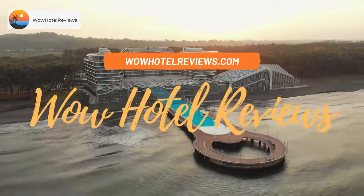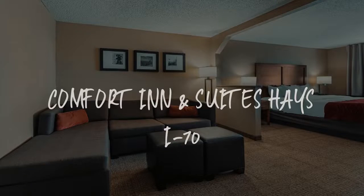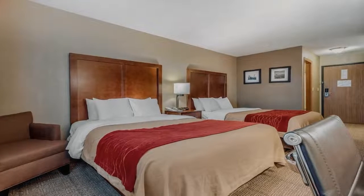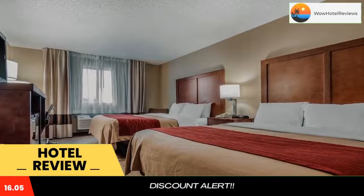Hello guys. Welcome to Wow Hotel Reviews. Today I am reviewing Comfort Inn & Suites Hays I-70. It's a two-star hotel. Please use our booking.com link in the description to book the hotel and get special pricing.